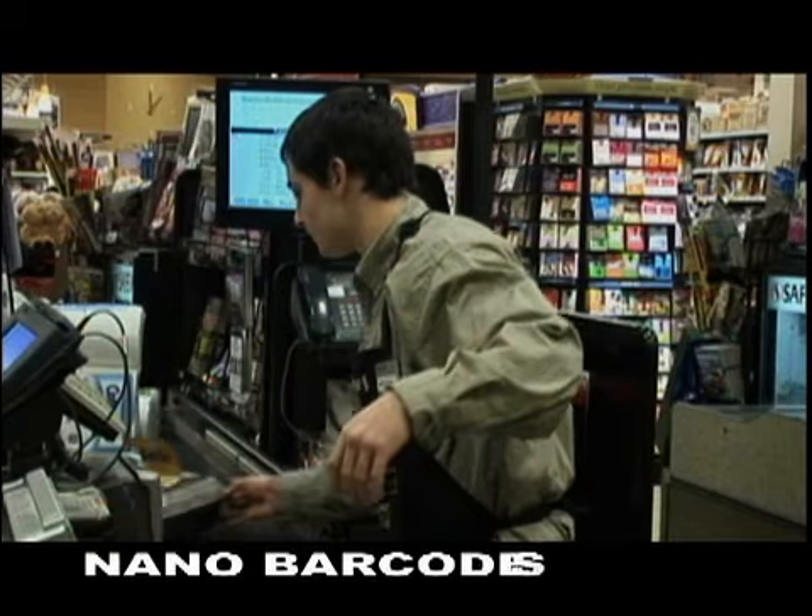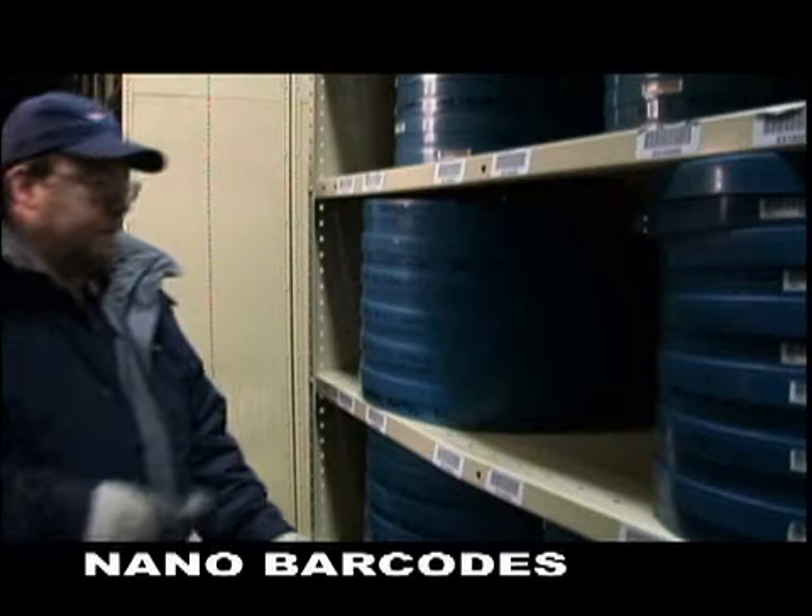In our Science of the Small series, we see how scientists are using miniaturized technology not too different from what you can find in the grocery store. Tiny barcodes that could help detect diseases in people and animals. Barcodes are small symbols that make identifications fast and easy.